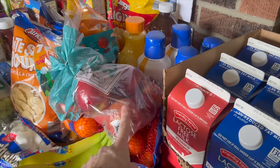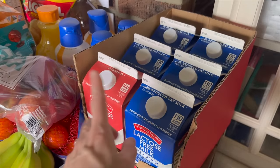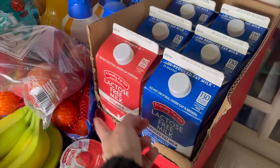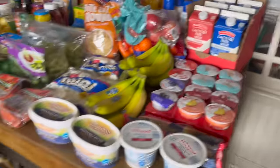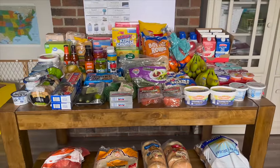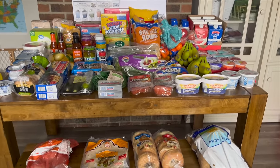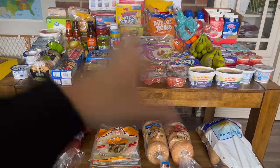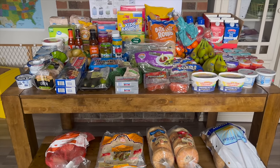We got lactose-free milk — two percent and whole milk, that's just what they had. And that is our grocery haul, coming in at almost $200 total. I haven't formally meal planned yet, but I'm planning based on what I bought, so you'll see all the meals in upcoming videos.